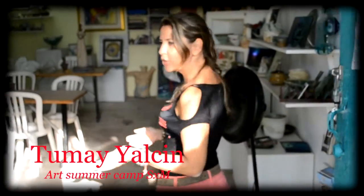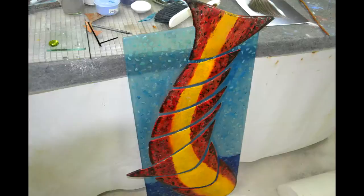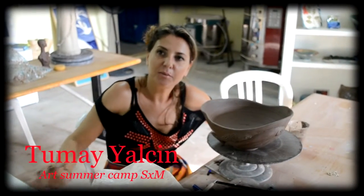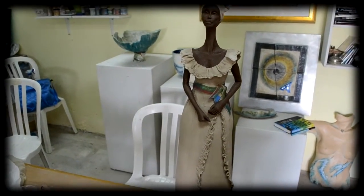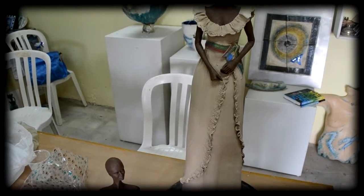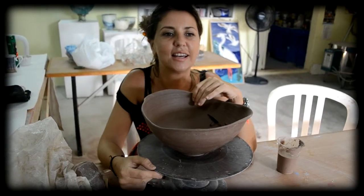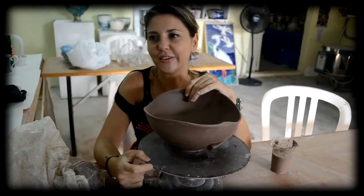Hello, welcome to my studio. This is my production and teaching studio. I'm from Turkey. I came to the island since 2001. St. Martin is a great inspirational place and people are really friendly. It's not like anywhere else.